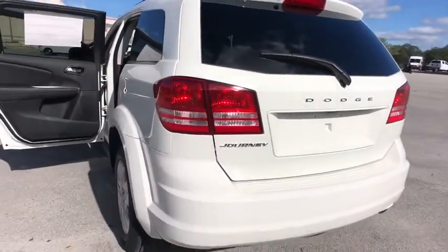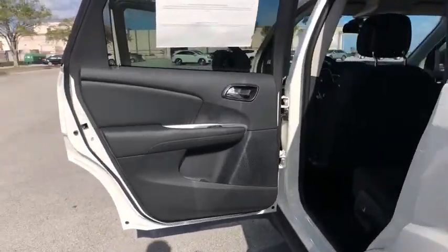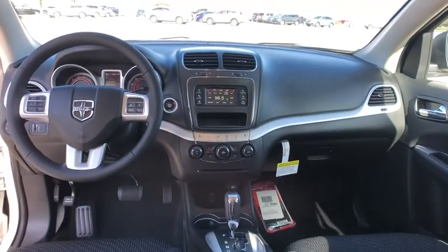Rear defrost, front wheel drive, AM FM stereo radio, child safety locks, MP3 player, CD player, power door locks, bucket seats. This beauty is sure to make you the talk of the neighborhood, so call or drop in for a test drive today.